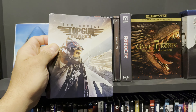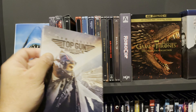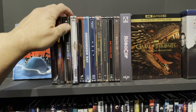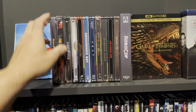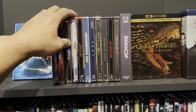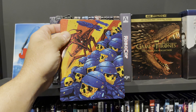Top Gun: Maverick — I'm very careful when I say something is a must-have; that's really reserved for the very best of the very best. Top Gun: Maverick is an absolute must-have. It's on my top 10 home theater list — check that video out if you will. This is just a masterpiece of a movie.